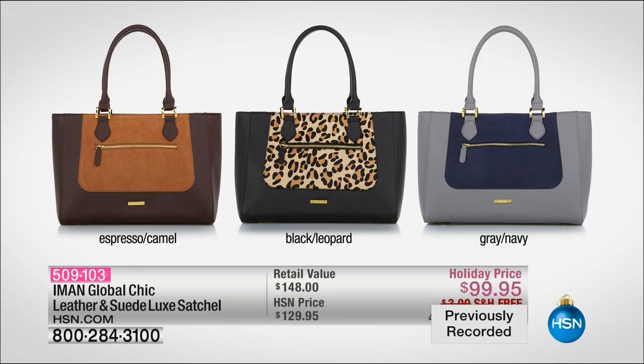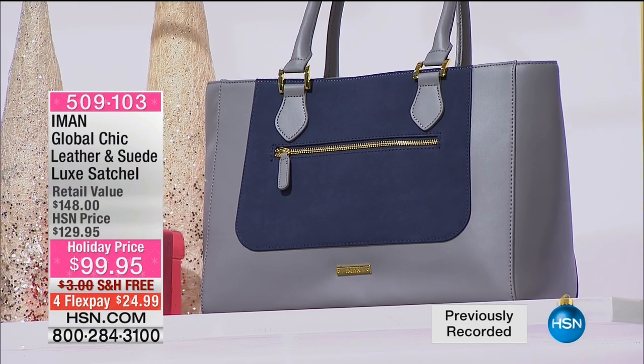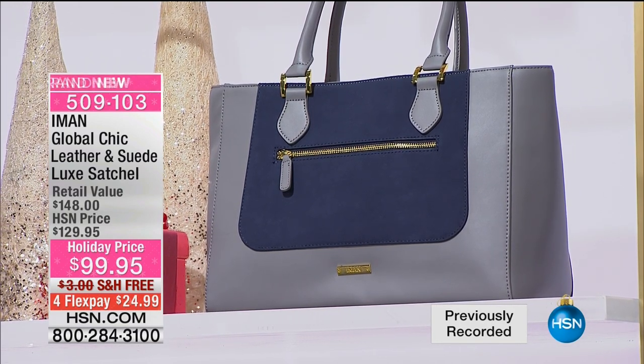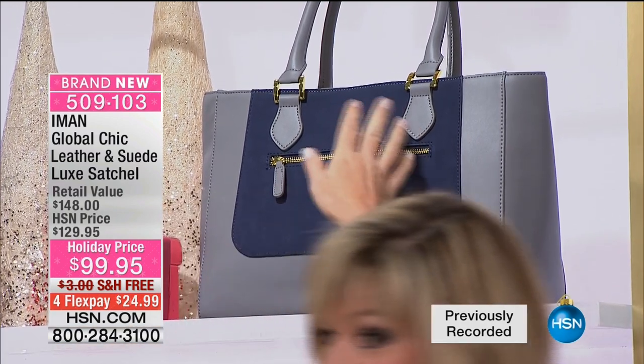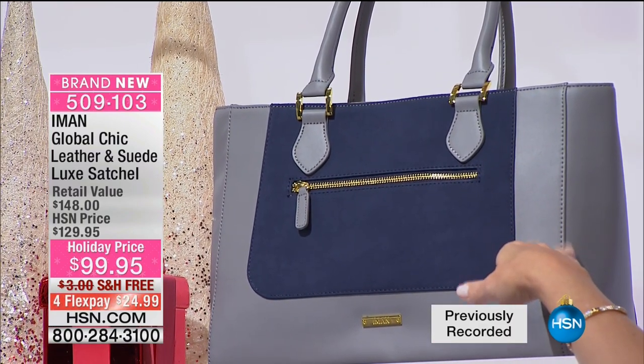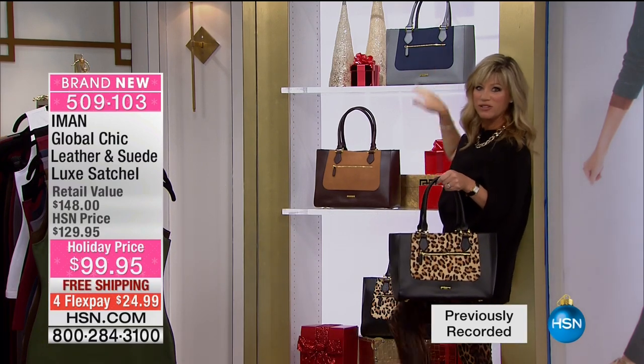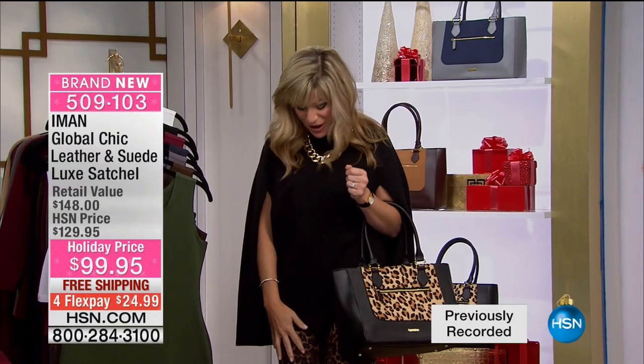There are only 300 of each color in the matching bags. The Espresso Camel is leather and suede, the black leopard is leather and calf hair, and the gray and navy are leather as well as beautiful suede. Doesn't that look like you spent a couple thousand dollars? It's $99.95. You can never have too much leopard — this bag matches back and goes with all of our today's special.